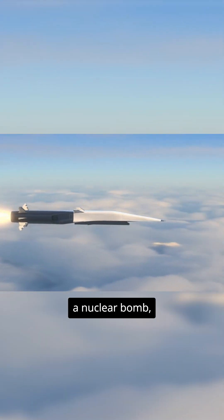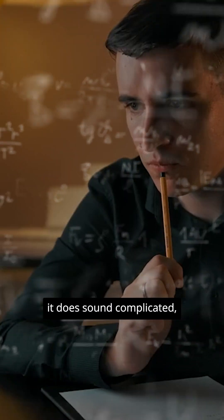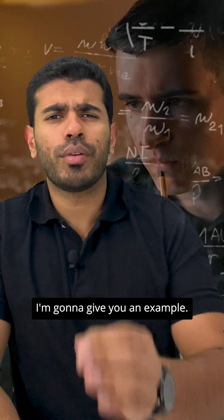Well, a nuclear bomb uses nuclear energy to create an explosion. Now I know it does sound complicated, and for that I'm going to give you an example.